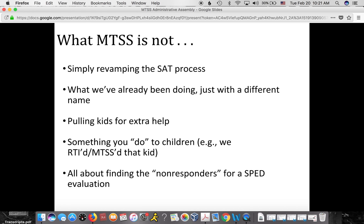MTSS is not simply revamping the student assistance team process. It's not what we've already been doing with a different name. Across Nebraska, very few schools have been doing all levels of multi-tier systems of support really well, so we don't want to assume we've already been doing it. MTSS is not just pulling kids for some extra help. It is not something you do to children. It's not about just finding kids who aren't responding for a special education evaluation.